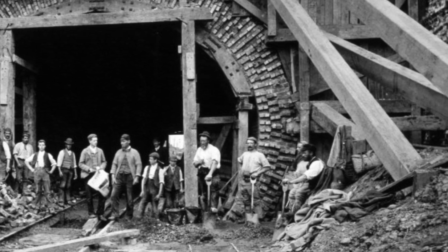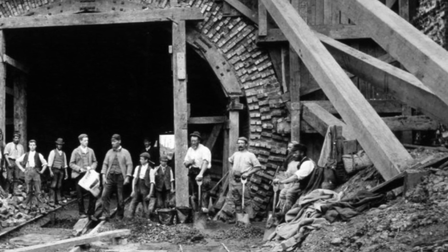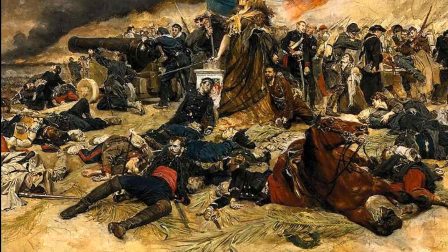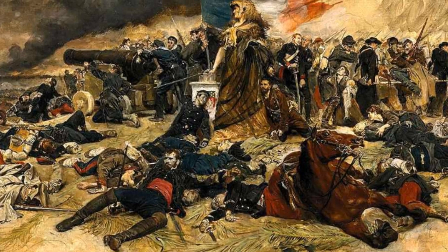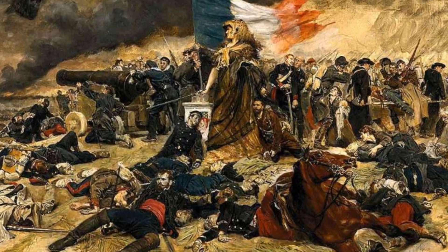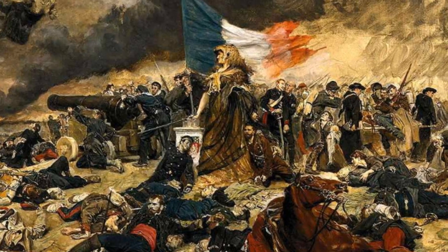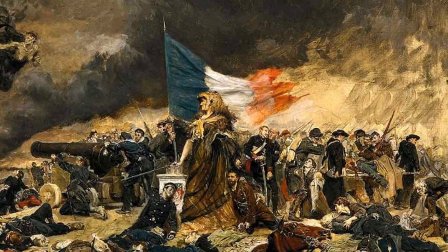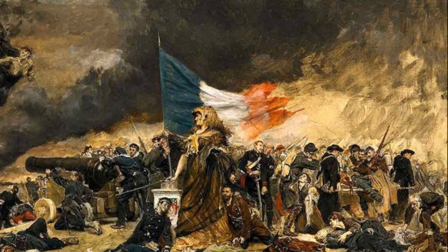Construction of Fort Nelson was completed in 1871, the same year that France would suffer a humiliating defeat during the Franco-Prussian War, causing the perceived threat of a French invasion to all but diminish. This unfortunately rendered the purpose of the Palmerston Forts redundant, and in time these expensive structures would often be referred to as Palmerston's follies.